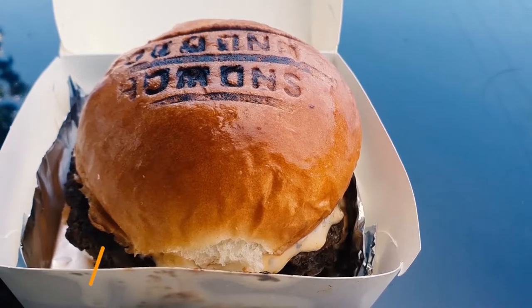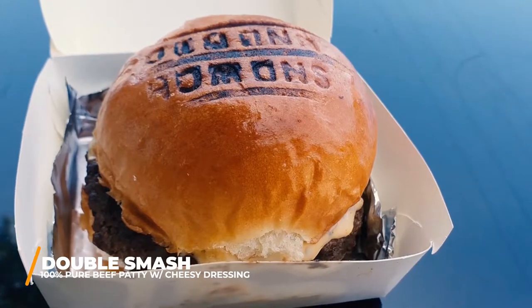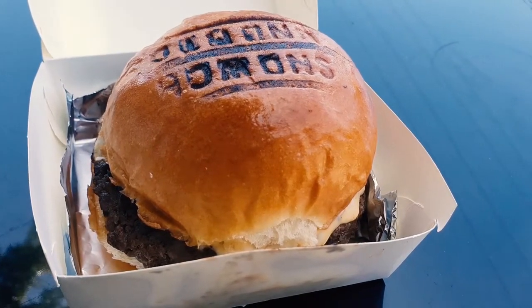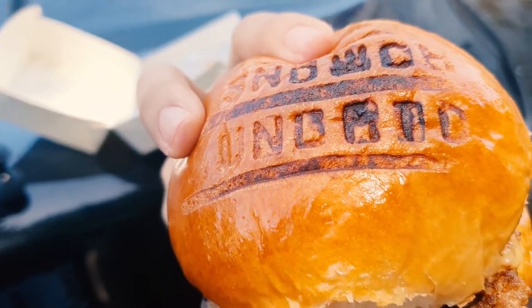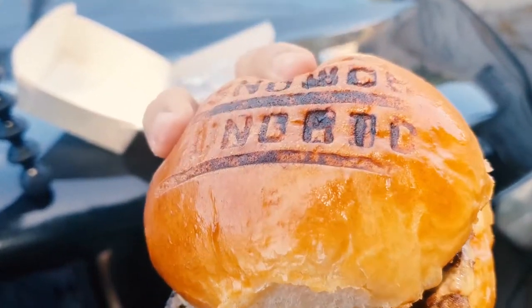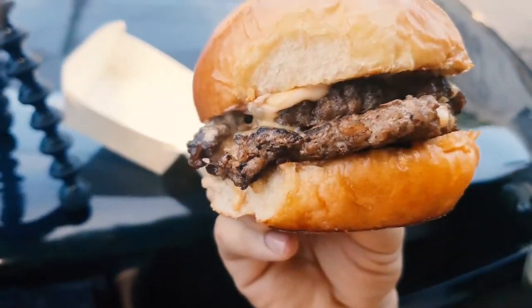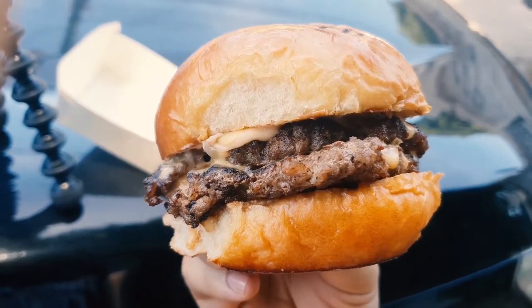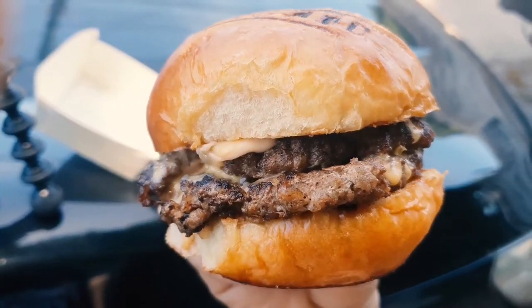First food I have here is the Double Smash Burger. Oh my goodness, this just looks so appetizing. Let's take a closer look — on top of the bun you can see their engraved name, Sandwich Unlimited. The bun itself looks so pretty, shiny and glistening. You can see two burger patties and some cheese dressing. This looks so delicious. Now let's finally take a bite on this monster burger.